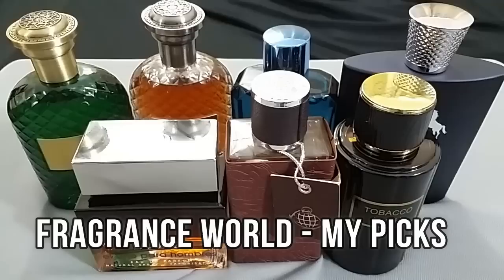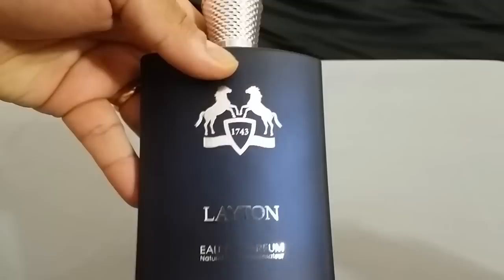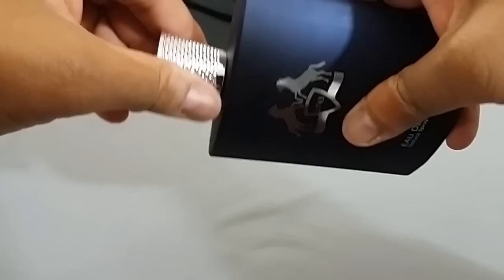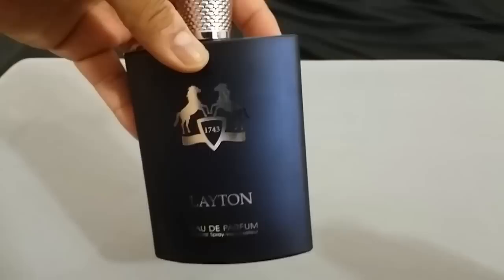I've got seven bottles over here and I'm looking forward to getting more. The first one is called Latent — it looks like an Atkinson bottle and this is definitely Fragrance World's take on Parfums de Marly Layton, with the two horses on it. It's pretty heavy. I've never smelled Layton — it's not available in India unless through online dealers — but I'm told this is about 90% similar to PDM Layton, and it's very good juice.